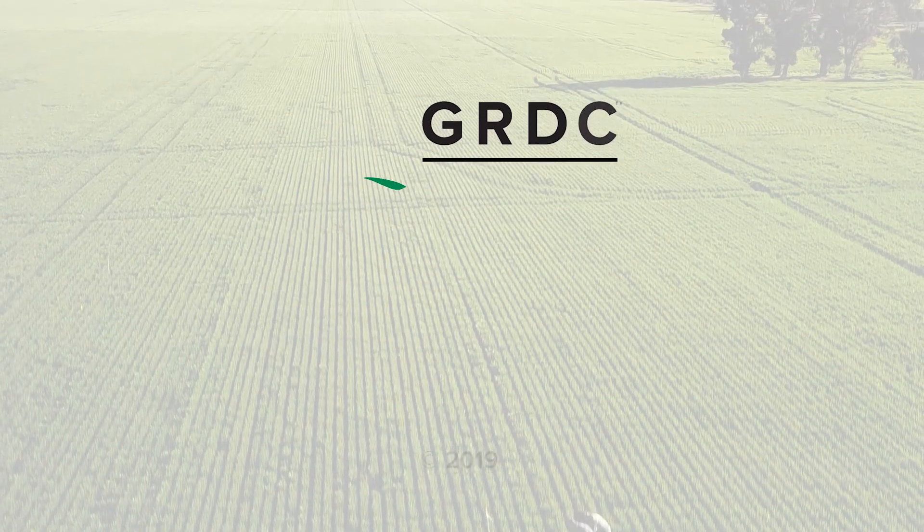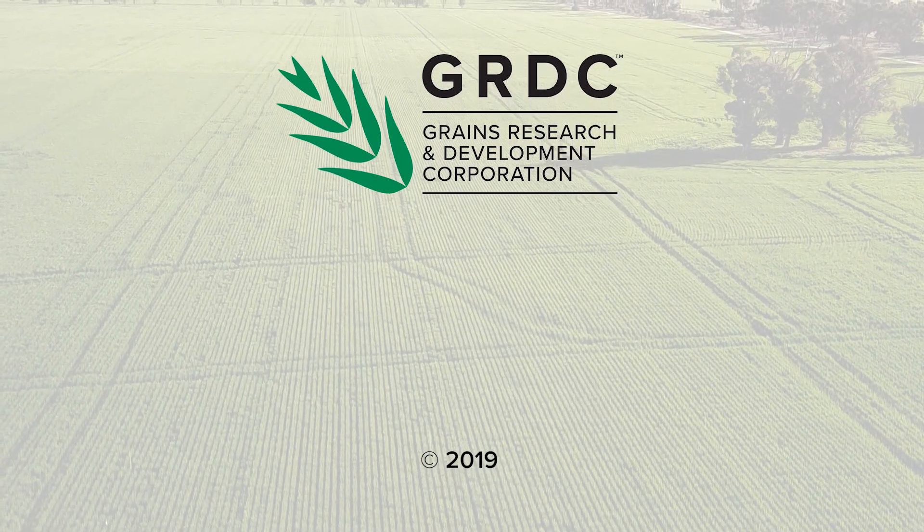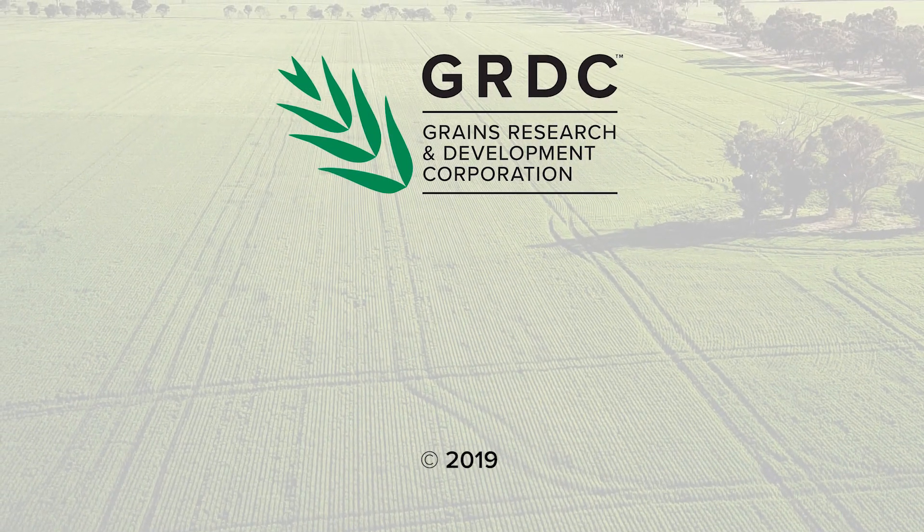There are more videos in this 'What to Ask Your Financial Advisor' series and you'll find them on GRDC's YouTube channel. Go to the description bar below for the latest information, links and resources.